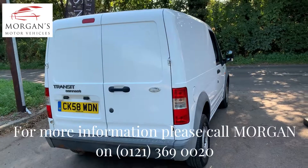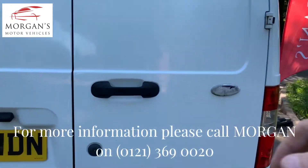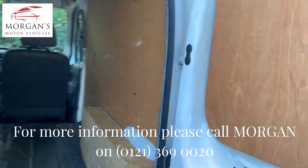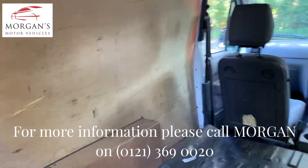It is a panel van obviously, so no side doors either side, just the rear entrance with a rubber floor and then wooden panel in as well.